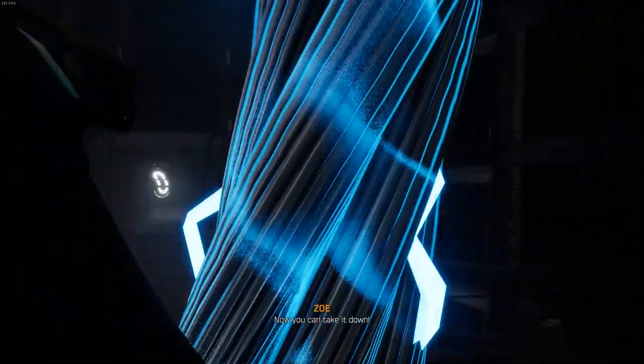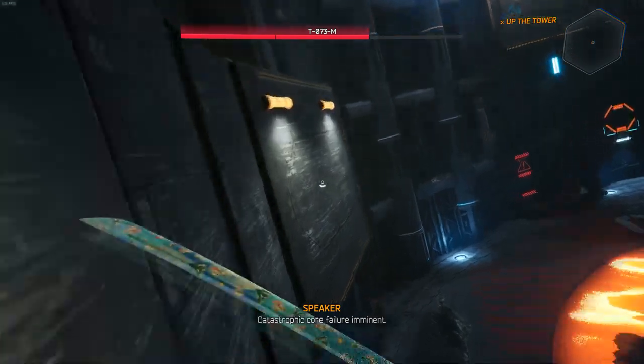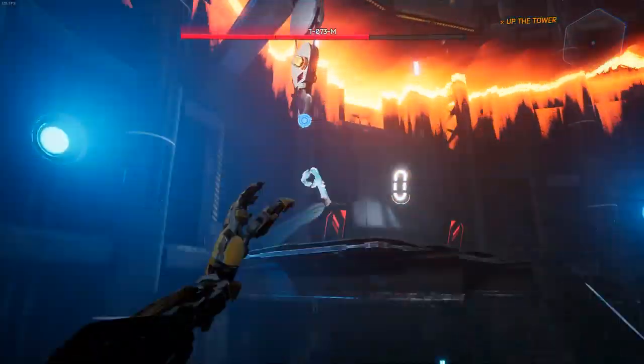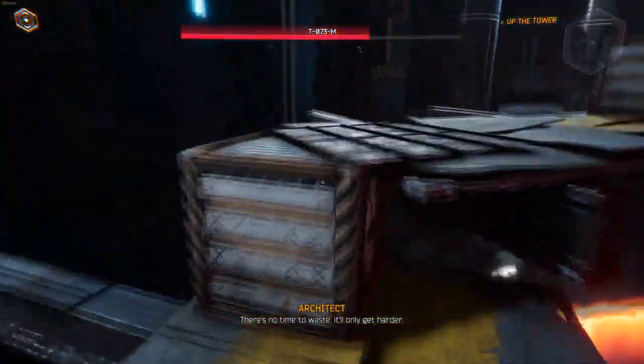Now you can take it down. Are you okay? Catastrophic core failure imminent. I don't think it can actually see you. It doesn't need to. There's no time to waste. It'll only get harder.